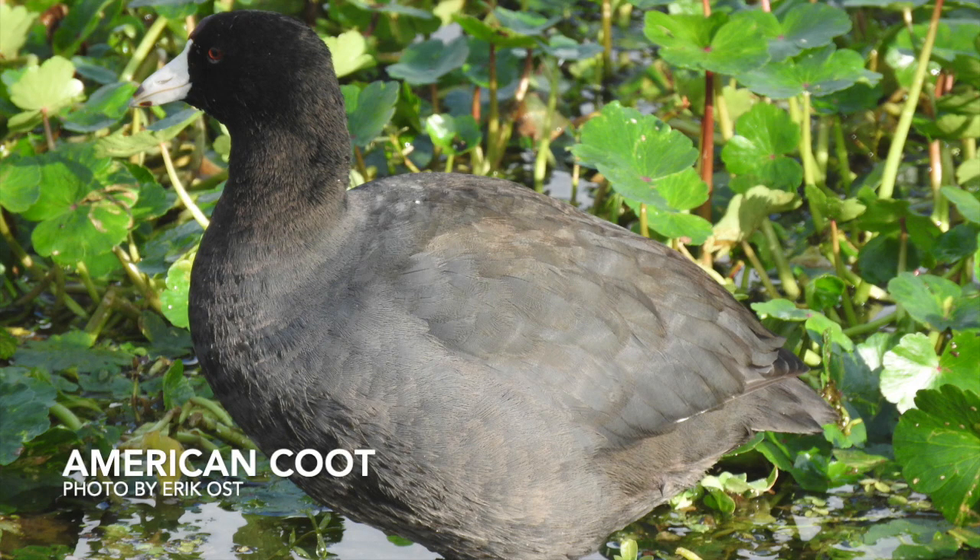Meet the American coot. This is a pretty recognizable bird when you see it, with its dark body feathers and white bill and frontal shields in the front of its face. In the winter, you can find these birds in groups of mixed waterfowl numbering up to several thousand individuals. You'll know when you see one.